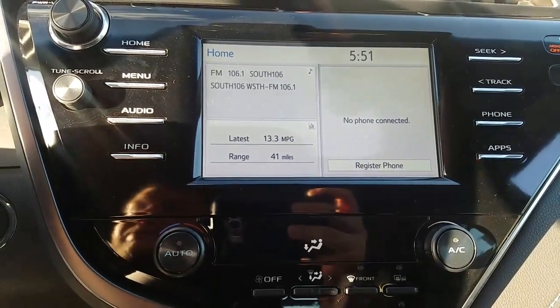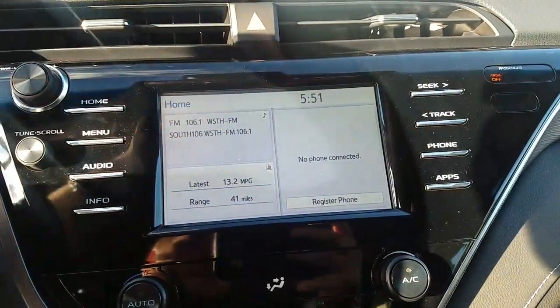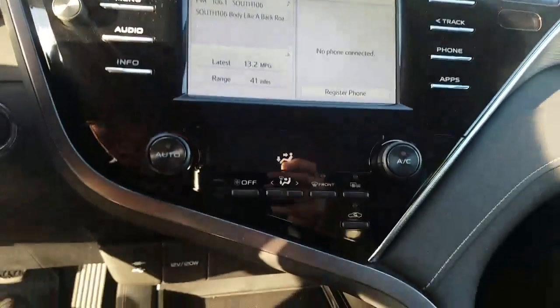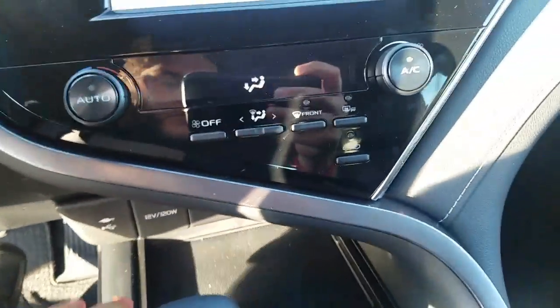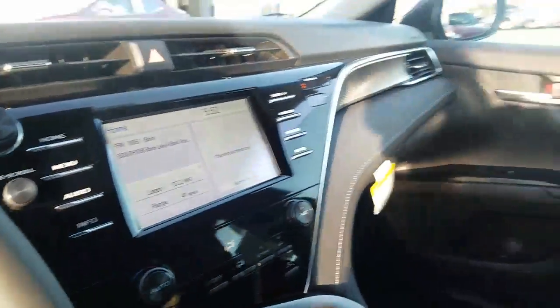It's got the Entune Audio 3.0, which gives you Scout GPS and basically turns this screen into your cell phone — gives you all the apps, Pandora, everything like that. You've got your climate control right here, and a nice little compartment to put your phone, with storage that pushes back. Very, very nice interior.